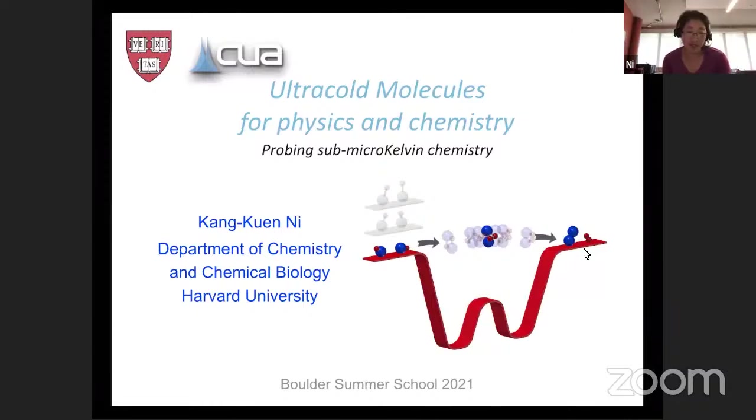It's a great pleasure to return and to see everybody here attending. In today's lecture, I want to continue to talk about ultracold molecules, but this time in the context of probing chemistry and particularly probing some microkelvin chemistry.